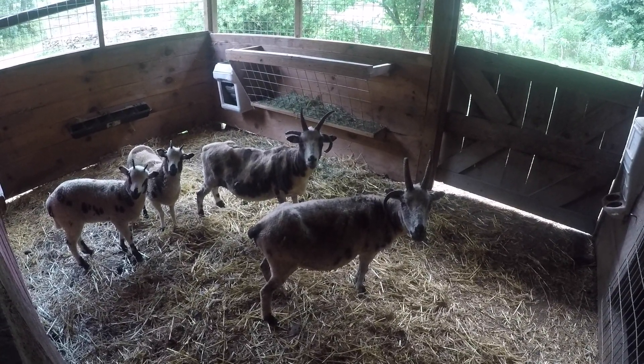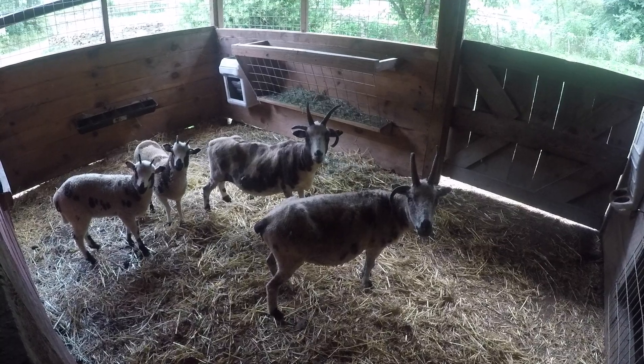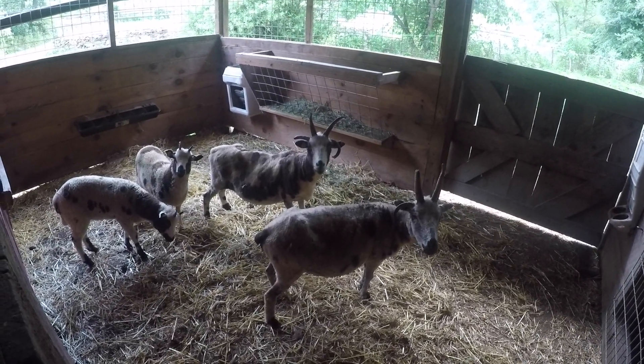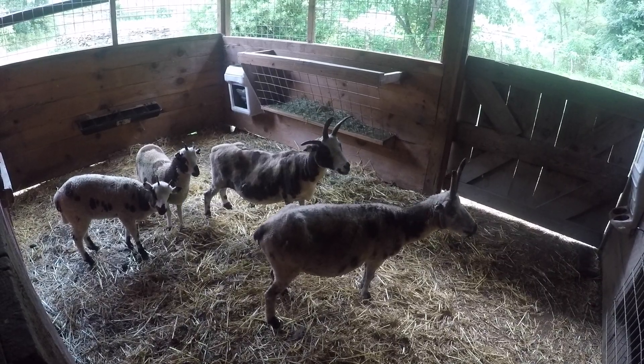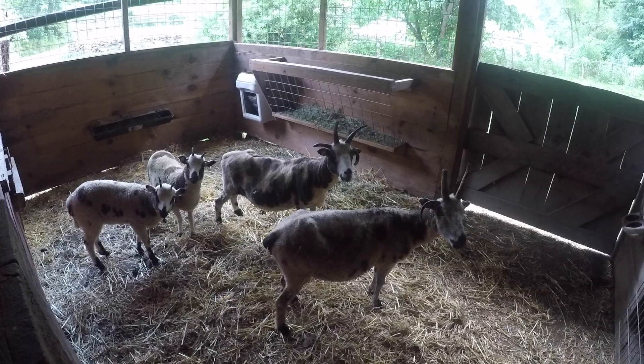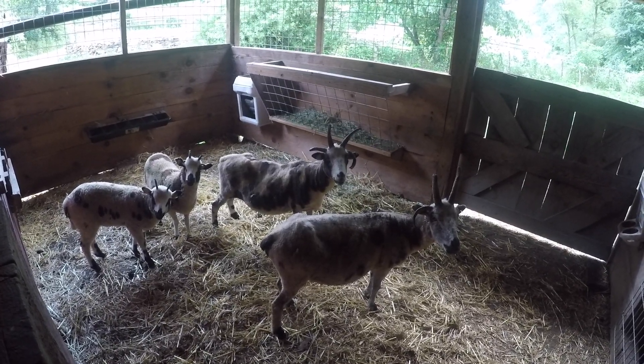Y'all ready to go outside? I think this is hilarious — what they do. They sit there frozen when you first show up. Now they're moving around a little bit. But they sit there frozen, just like, who are you? What do you want?